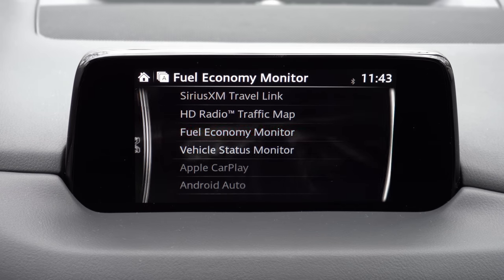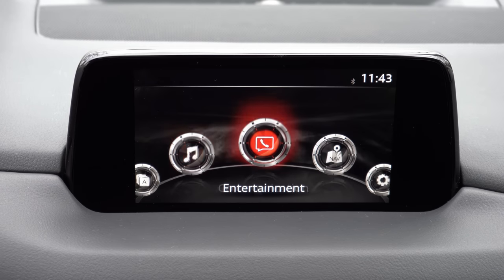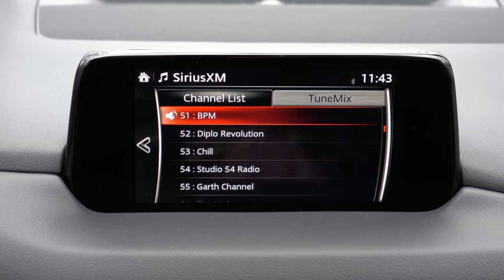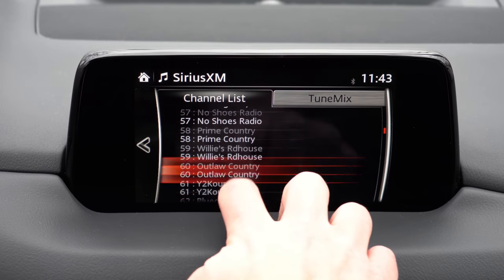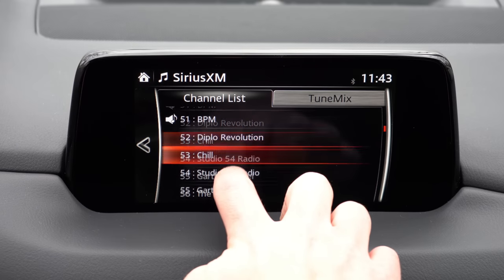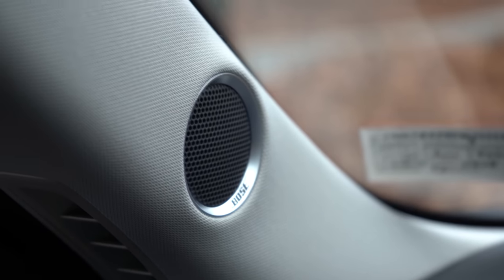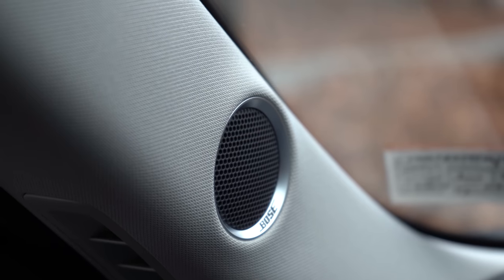A factory navigation system comes standard with the Signature, although you don't really need it with Android Auto and Apple CarPlay. When it comes to sound systems: 4 speakers come with the Sport, 6 speakers with the Touring and other trim levels, and the Grand Touring and up gets a 10-speaker Bose sound system — which is what we have today. Let's turn on the radio and test out the clarity. Actually really nice — Bose has never failed me, and this one is no exception.